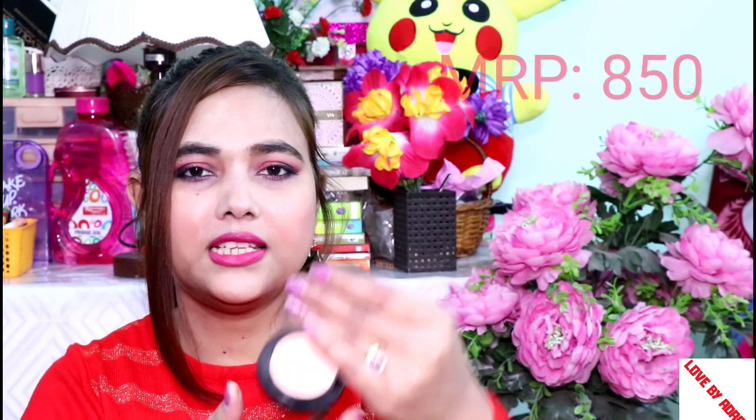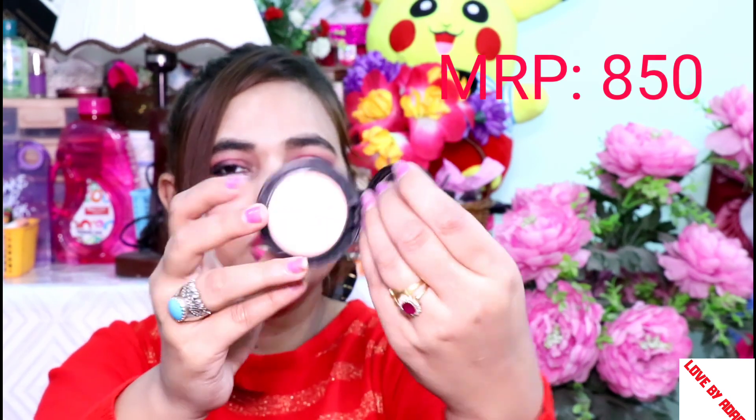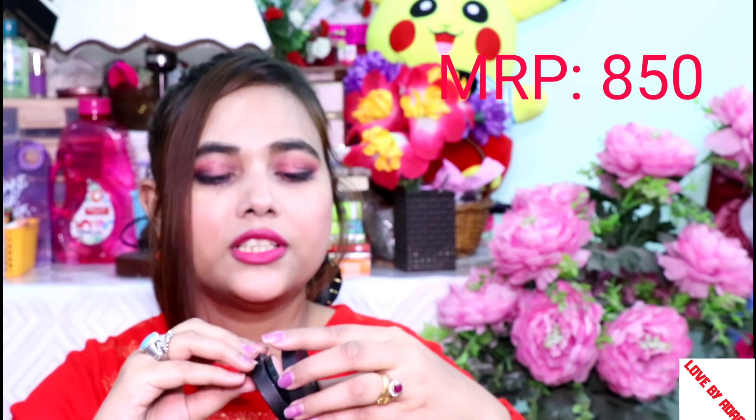The shade number is 02. Now I want to share with you this Note brand blush. It is quite luxurious — it is like a MAC blush. It is a very sweet peach color, a very natural color, and it also has a mirror. The shade number is 01.